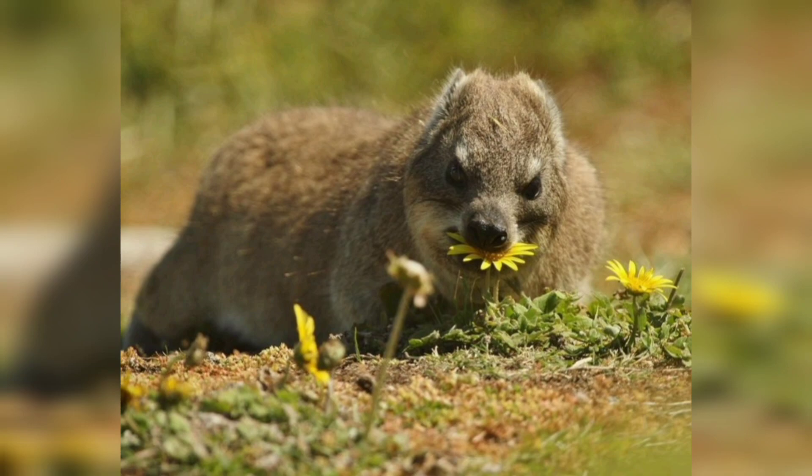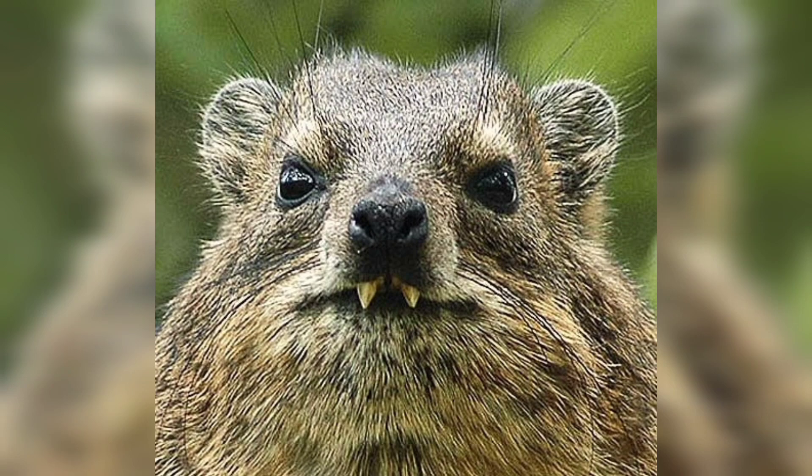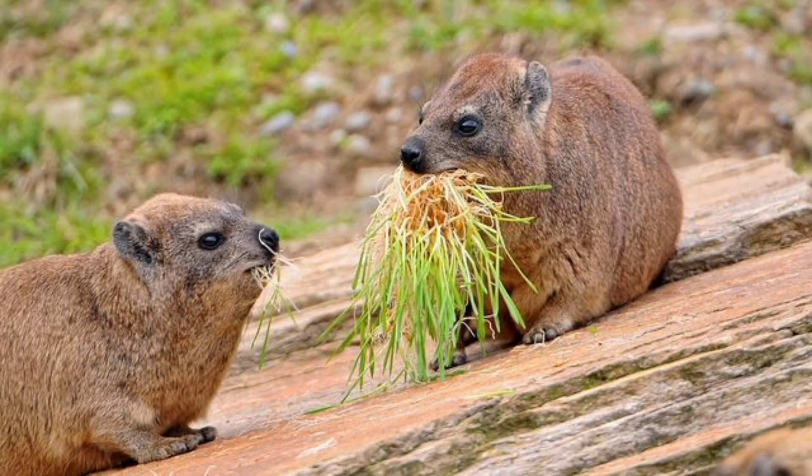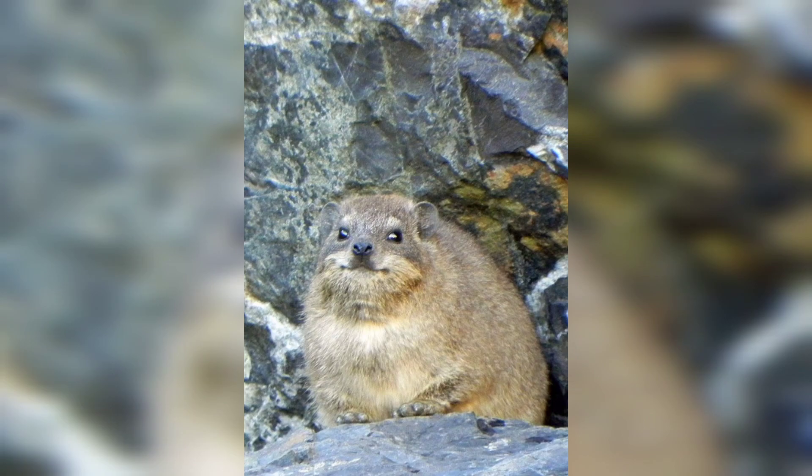One of the most remarkable features of hyraxes is their unique set of teeth. They possess a pair of long, continuously growing incisors in their upper jaw. Similar to rodents, these incisors are perfectly adapted for gnawing and cropping vegetation, their primary source of nourishment.